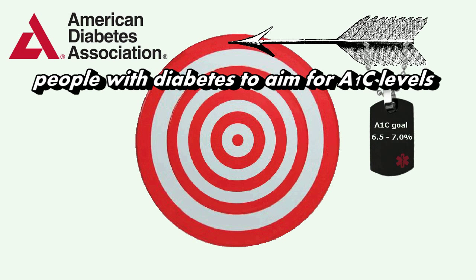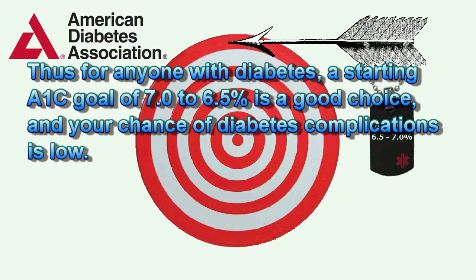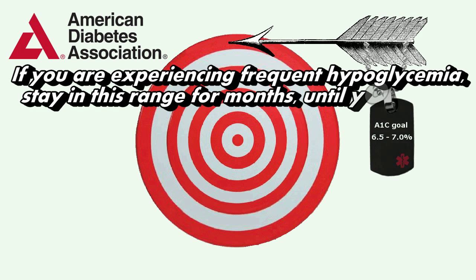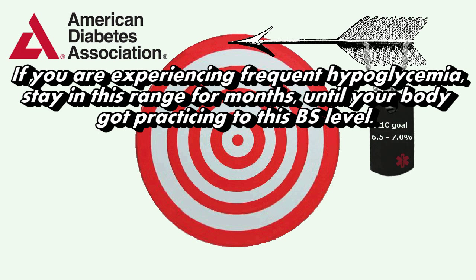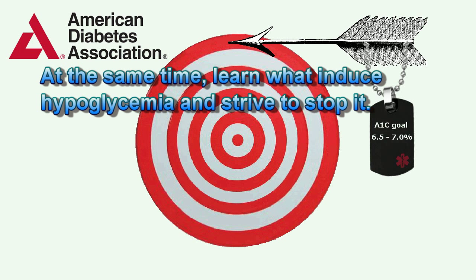The American Diabetes Association (ADA) suggests people with diabetes aim for A1c levels of 7% or less. Thus, for anyone with diabetes, a starting A1c goal of 7.0 to 6.5% is a good choice, and your chance of diabetes complications is low. If you are experiencing frequent hypoglycemia, stay in this range for months until your body gets accustomed to this blood sugar level. At the same time, learn what induces hypoglycemia and strive to stop it.